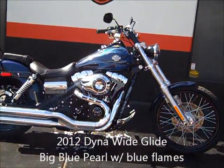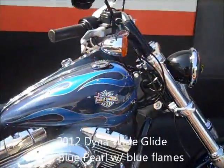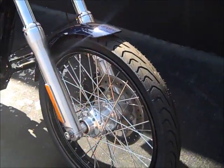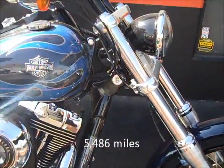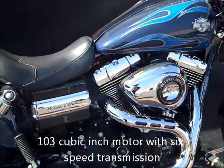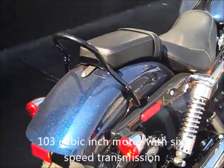Here's a 2012 Dyna Wide Glide in the big blue pearl paint with the light blue flames. Just 5,486 miles, super clean one-owner bike, 103 cubic inch motor with six-speed transmission, in excellent condition.